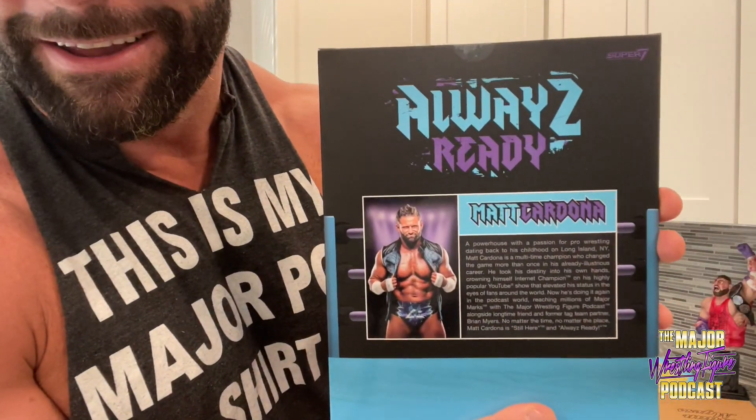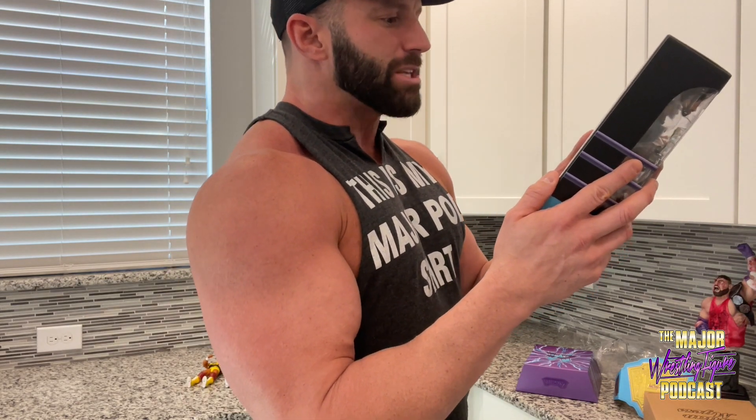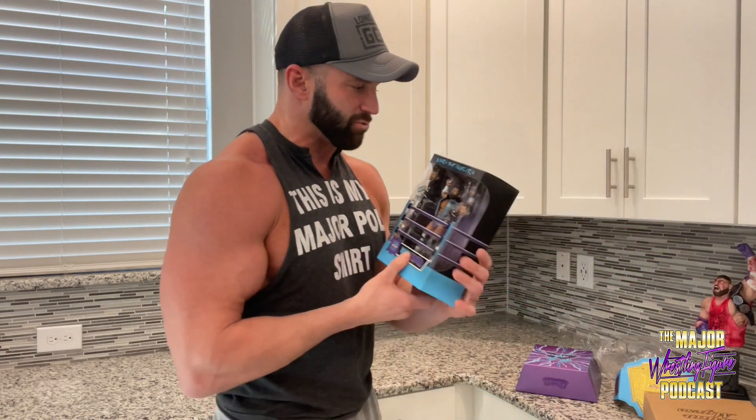Matt Cardona, the Major Wrestling Figure Podcast. Let's read the copy on the back: 'A powerhouse with a passion for pro wrestling dating back to his childhood in Long Island, New York, Matt Cardona is a multi-time champion who changed the game more than once in his already illustrious career. He took his destiny into his own hands, crowned himself Internet Champion on his highly popular YouTube show, elevated his status in the eyes of fans around the world. Now reaching millions of Major Marks with the Major Wrestling Figure Podcast alongside longtime friend Brian Myers. No matter the time, no matter the place — Cardona is still here and Always Ready.' Holy shit, got goosebumps reading that.